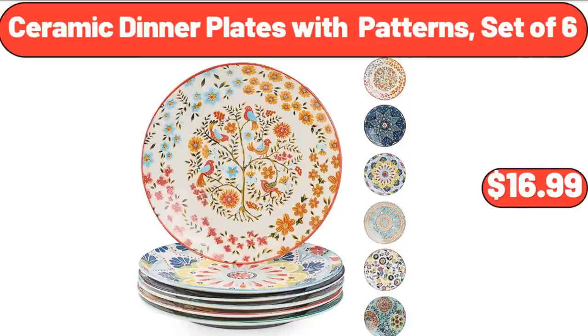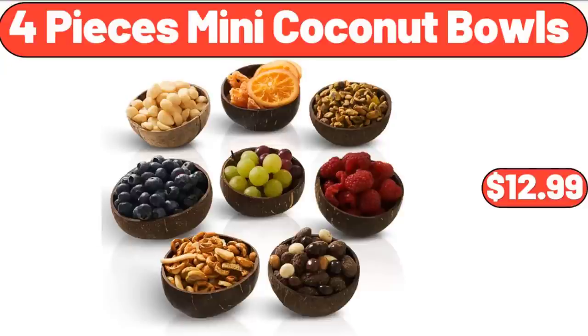Ceramic Dinner Plates with Patterns, Set of 6, $16.99. 4 Pieces Mini Coconut Bowls, $12.99.